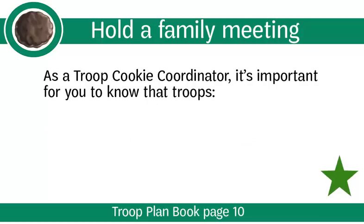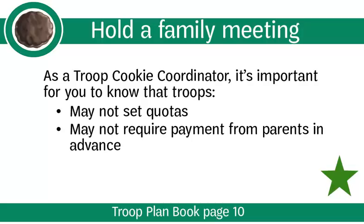As a Troop Cookie Coordinator, it's important for you to know that Troops may not set quotas or require payment from parents in advance. Each girl sets her own goal with her family. The Troop should have goals but cannot set a required amount each girl must sell.